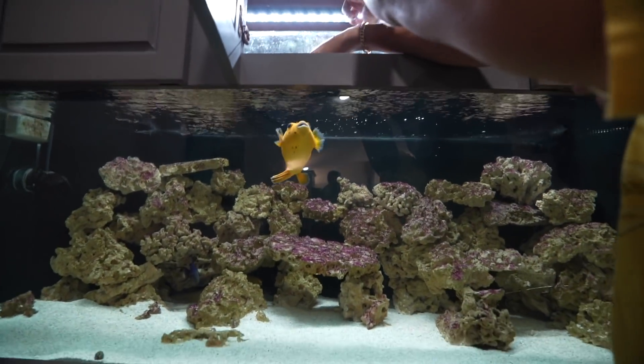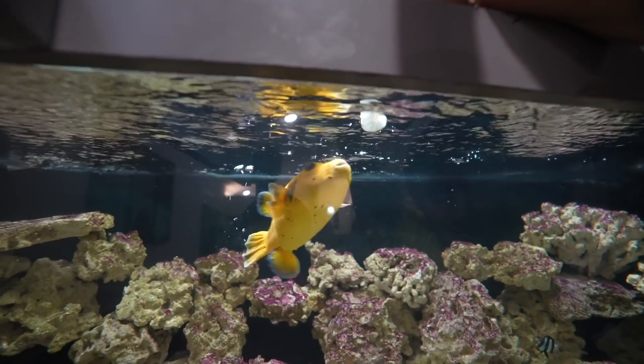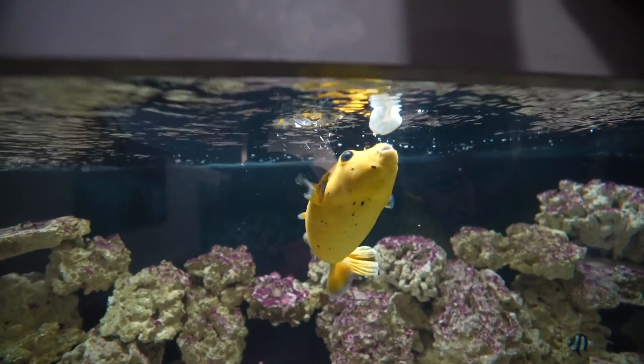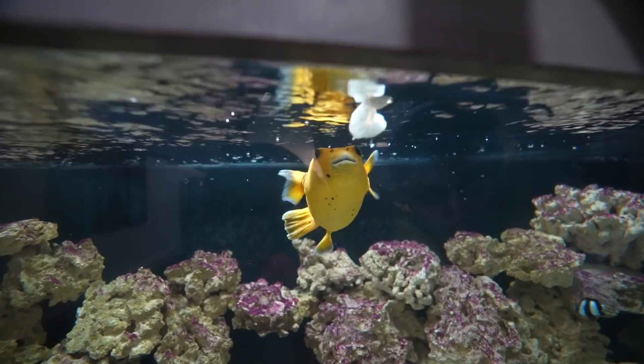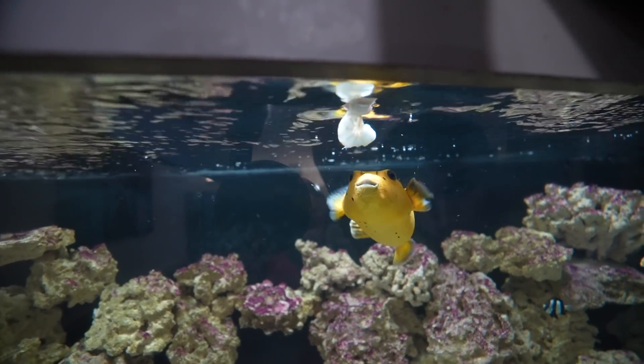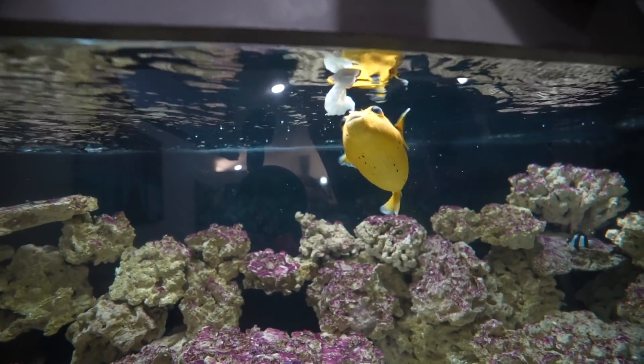We got a little shrimp right here. Puff! You got a shrimp? Oh yeah. How'd he miss it? Is it frozen? Yeah it's frozen. But I leave it frozen because he has that beak and he literally just bites it like it's nothing. Look at that. Oh God.